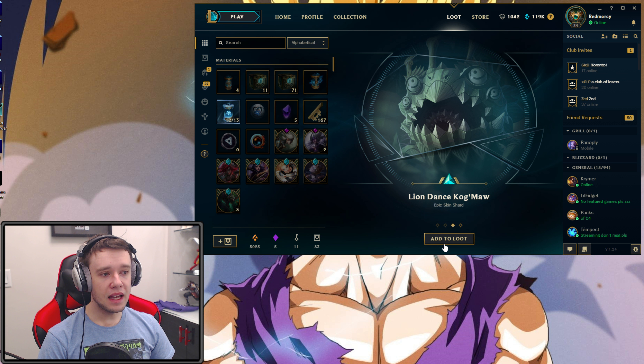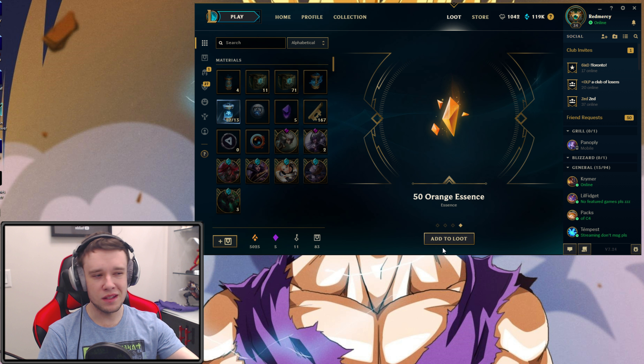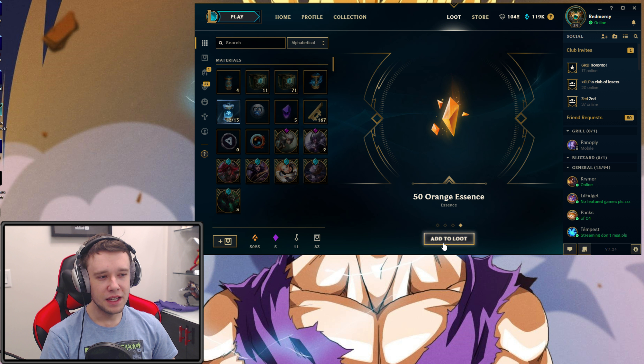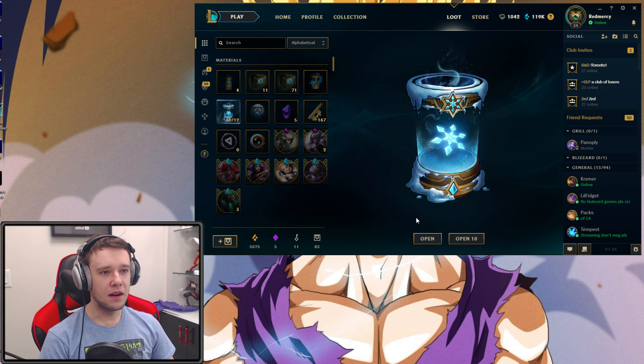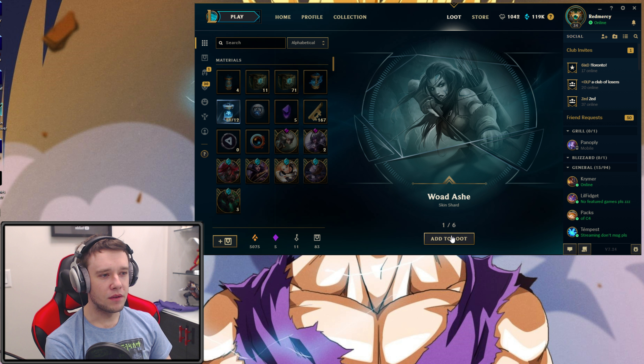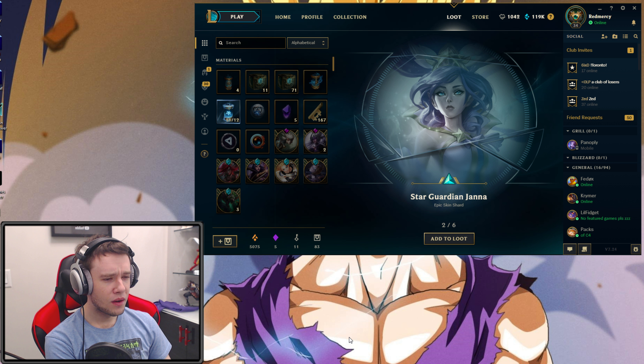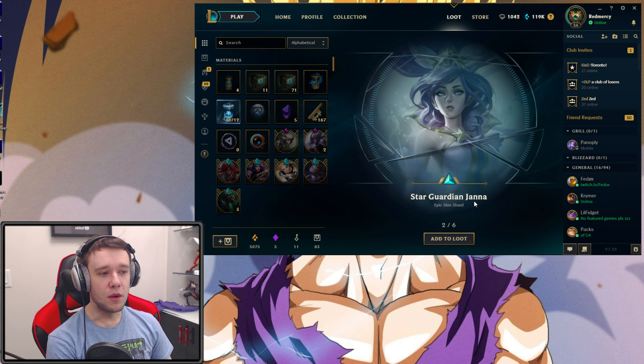Epic skin shard Lissandra. Amethyst Ashe — I already have that though. SKT Nami — you can't get that anywhere else. That was a little bit of an average, maybe slightly subpar capsule, but you'll have some subpar ones here and there. Hired Gun Graves, Cosmic Blade Master Yi — epic skin shards are actually pretty nice, these are legitimately good skins. We might actually have a gemstone here — Groovy Zilean, a little bit of a troll skin. Bilgewater Katarina and 50 Orange Essence. No gemstone just yet, but we're looking for it.